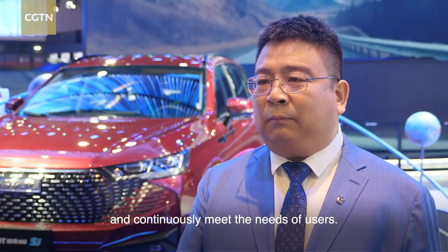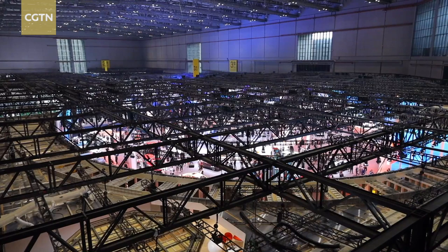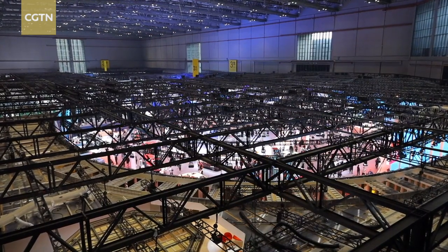Although the global car market is shrinking due to the pandemic, the Chinese car market is out of the woods. With the commercial vehicle market accelerating in 2020, annual sales of new energy vehicles exceeded 1.3 million units for the first time. Chinese car brands aren't representatives of low price and low quality anymore, but examples of clean, smart, and high-tech innovation. Which one is your favorite?